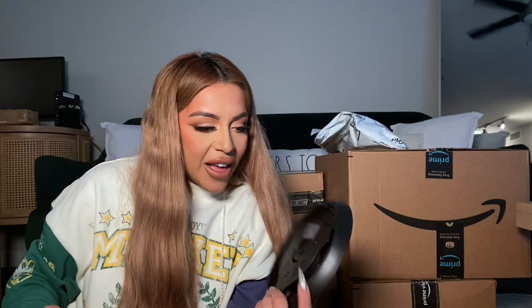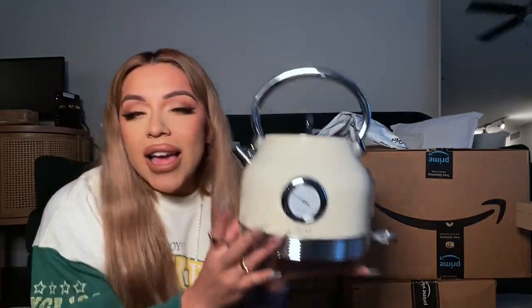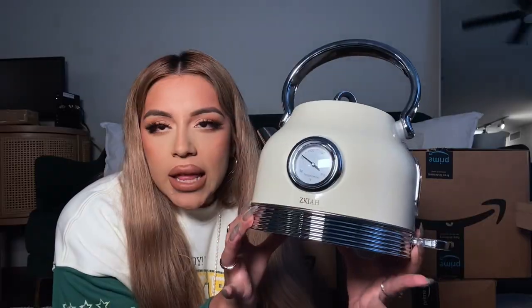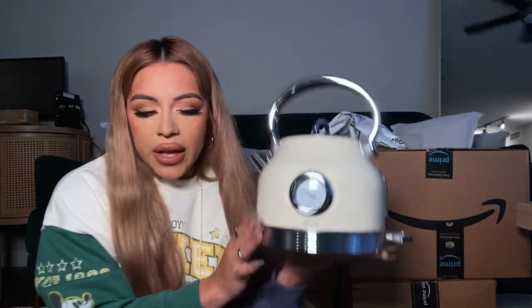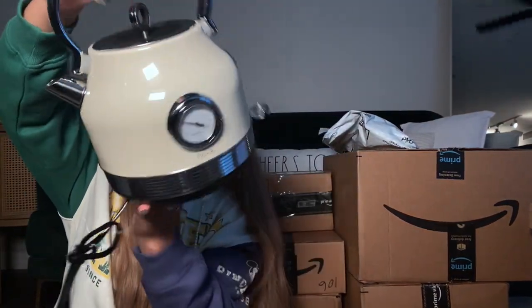I don't know how to set it up, but that's what I have my husband for. I have no idea what this part is but I'm assuming it's an essential part of the kettle. How cute is the color though — it's like cream with chrome. I've had this kettle in my Amazon cart for so long. It's an electric kettle, so apparently it doesn't go on the stove — I didn't even know electric kettles existed and apparently I ordered one!